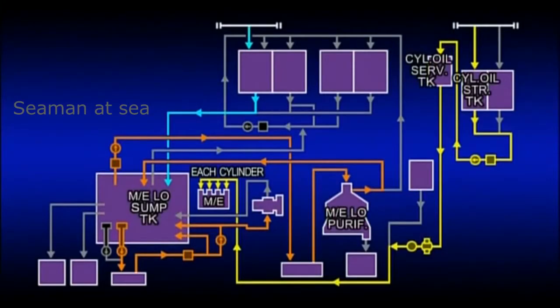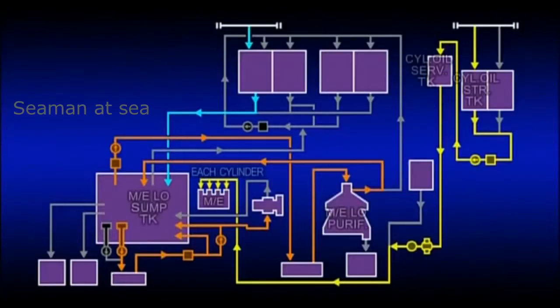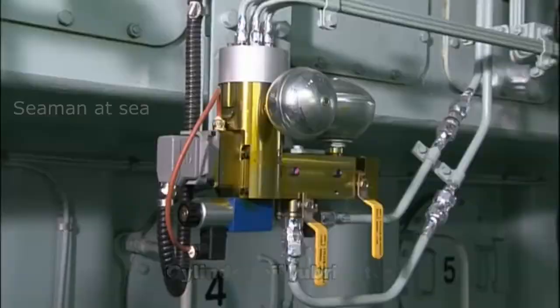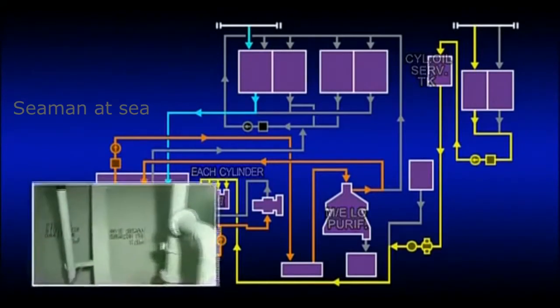For its part, cylinder oil is transferred to the service tank from the storage tank via strainers using a cylinder oil transfer pump. The oil is supplied to the main engine cylinders from the service tank through filters via the main engine cylinder oil lubricator. As cylinder oil is non-reusable, the oil is discharged to the drain after use.